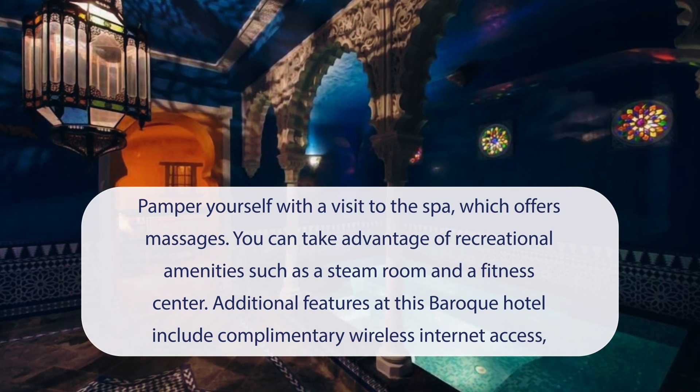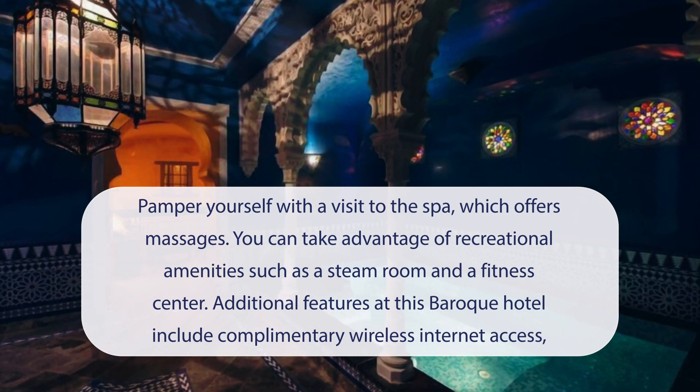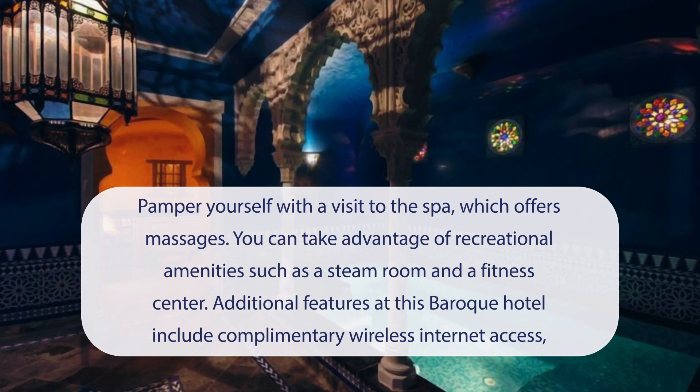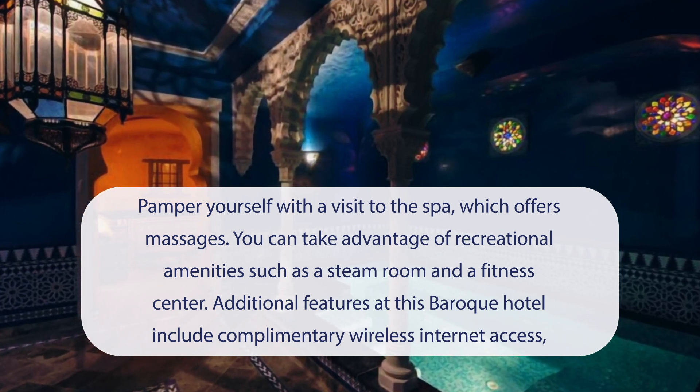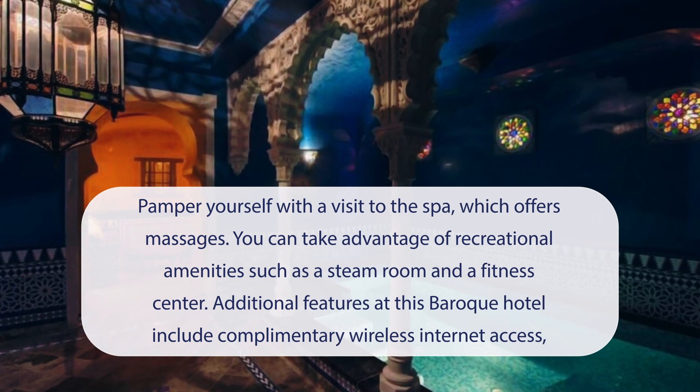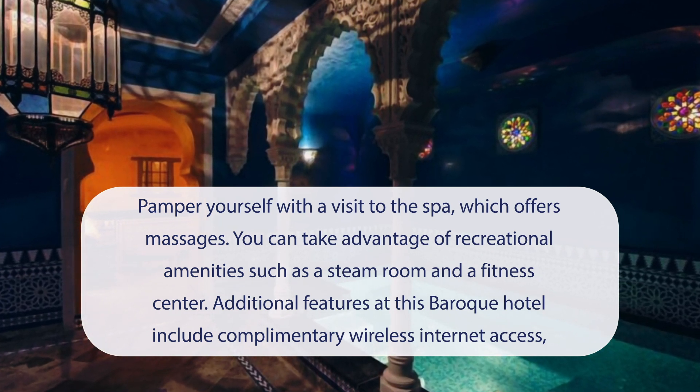At Hotel Manos Premier, you can pamper yourself with a visit to the spa, which offers massages. You can take advantage of recreational amenities such as a steam room and a fitness center. Additional features at this baroque hotel include complimentary wireless internet access, concierge services, and barbecue grills.